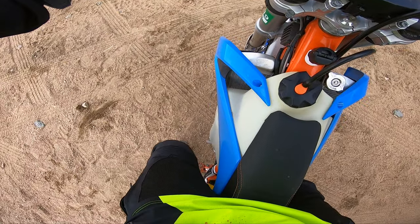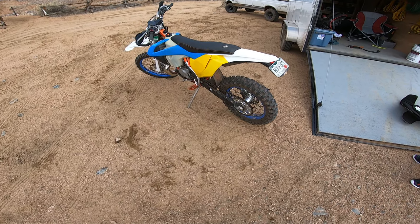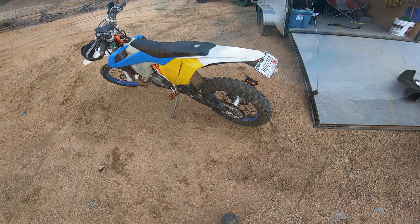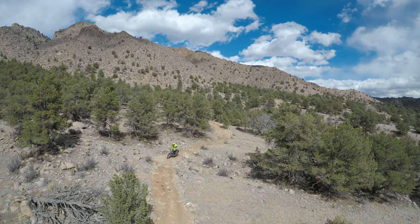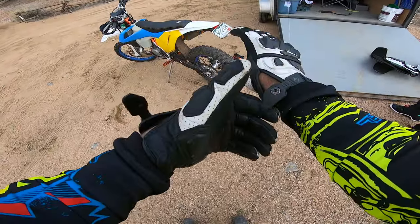Hey guys, thanks for watching another video. Ride it with Will here. Guess what? I was able to test ride another TPI 300 Husky. I was out in Texas Creek, Colorado and met this fellow dirt biker. He was incredibly nice enough to let me test ride his Husky 300.